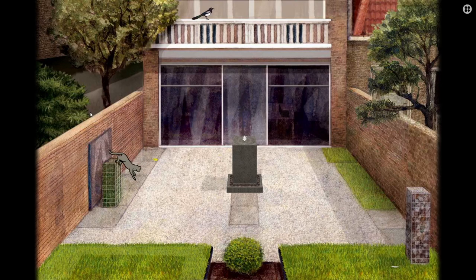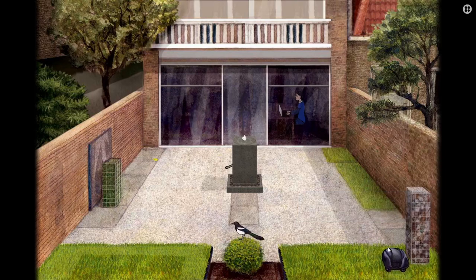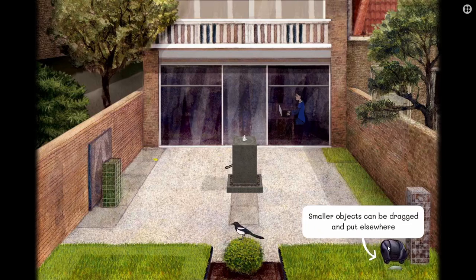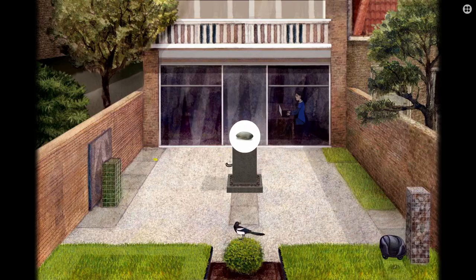The controls are very simple — just point and click on objects to interact. Some objects require the player to drag them to a different spot in the level to trigger an event. I had difficulty a couple of times getting these objects to lock onto the correct target, so some precision is needed.